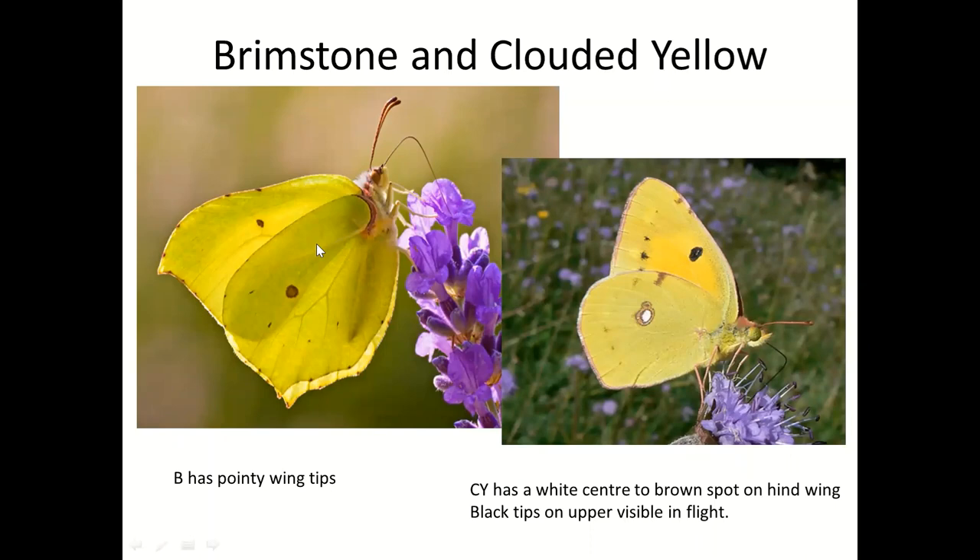When you see them fly, the brimstone looks lemon yellow and the clouded yellow looks custard yellow. If you're close enough you'll see it's got a lot of black on the inside of the wing. Both always settle with their wings shut. The clouded yellow has a white spot and a black spot, whereas the brimstone just has two brown spots — there's never a white centre. But I think just the overall shape makes it fairly easy.